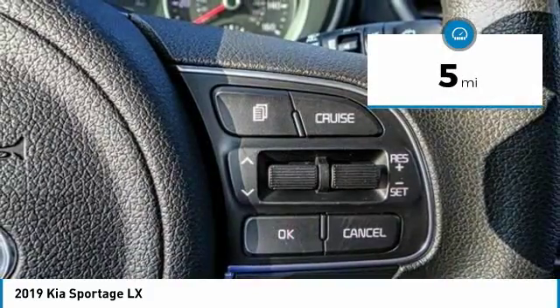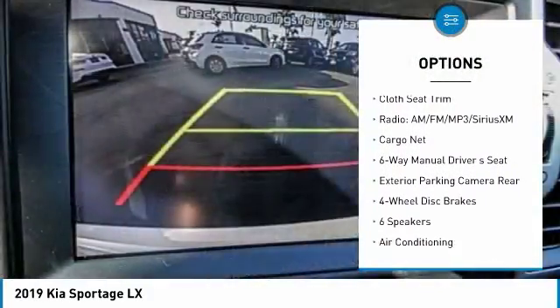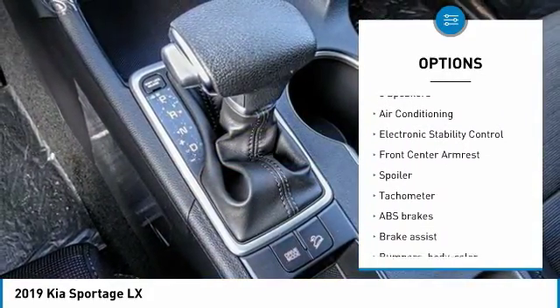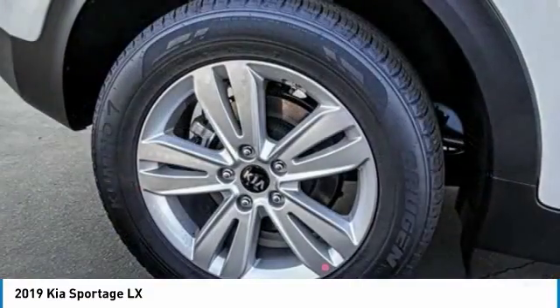Here are some of this vehicle's great options: traction control, air conditioning, dual airbags, power steering, four-wheel disc brakes, electronic stability control, trip computer, power windows, rear window defroster, and security system.